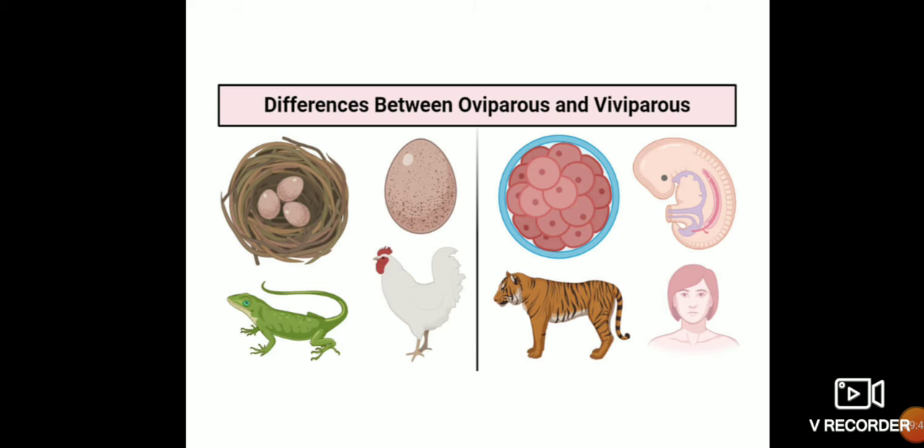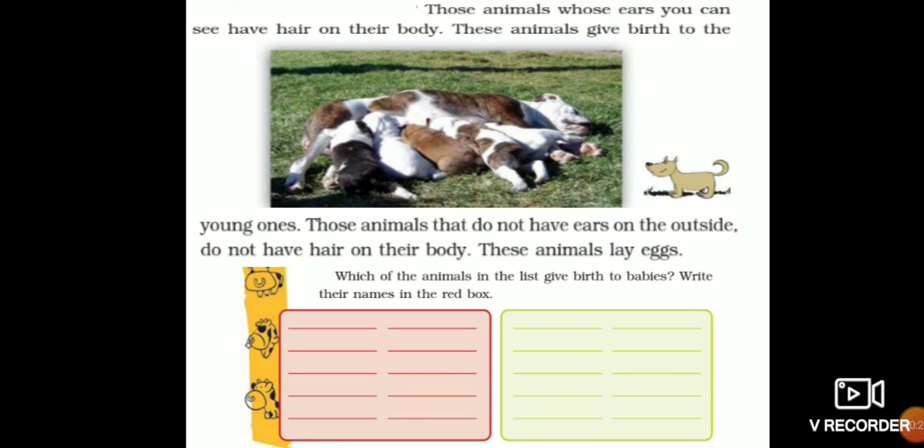The next topic is oviparous and viviparous. What is the difference between oviparous and viviparous? Oviparous are those animals which lay eggs. Viviparous are those animals which give birth to young ones. That is the main difference between oviparous and viviparous.